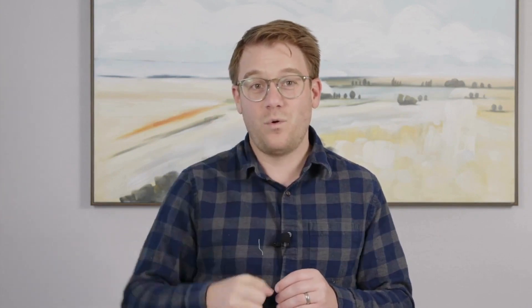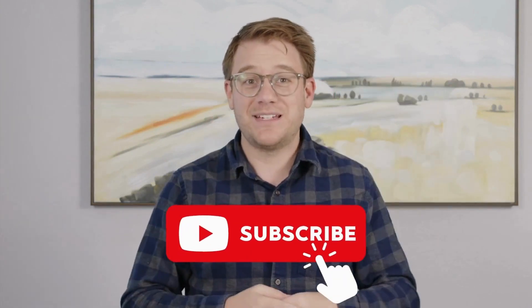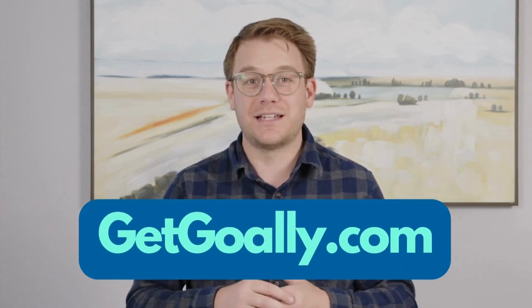If yes, give us a thumbs up or subscribe below. If it didn't, leave us a comment and tell us why — what are we missing? We always want to do better. This is a project by Goalie. Check us out at getgoalie.com.